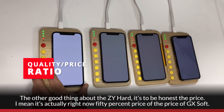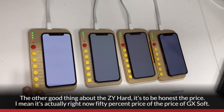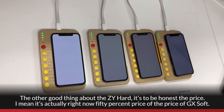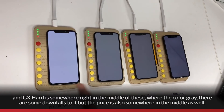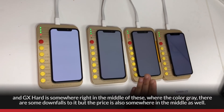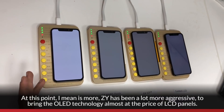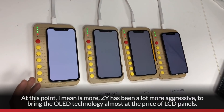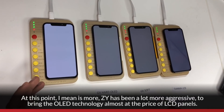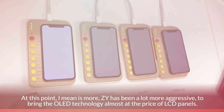The other advantage of ZY Hard is, to be honest, the price. Right now it's about 50% of the price of GX Soft, and GX Hard is somewhere in the middle where the colors are great. There are some downfalls, but the price is also somewhere in the middle. ZY has been very aggressive in bringing OLED technology almost to the price of LCD panels.